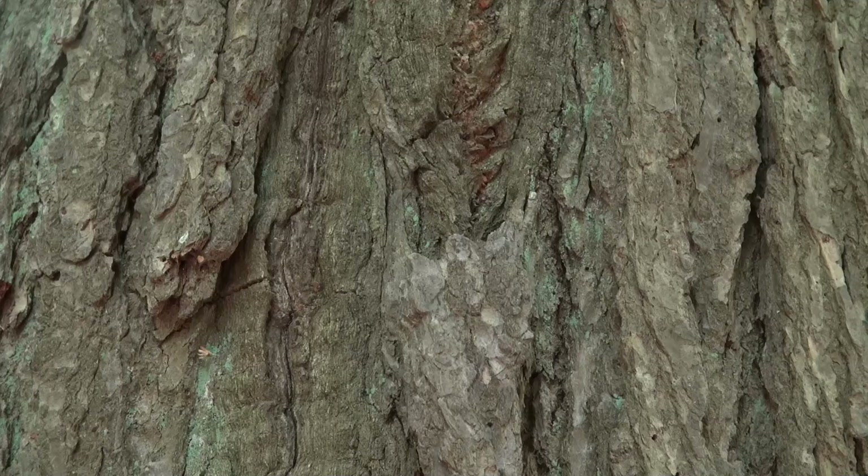The bark contains tannins, which were used by Native Americans to produce dyes for leather and wool — a practice that still continues today. The wood was also used for basket weaving and to make items for children. Today the lumber is used for roofing, flooring, paneling, and furniture. As a landscape tree, it makes a good specimen tree — a focal point in your landscape.